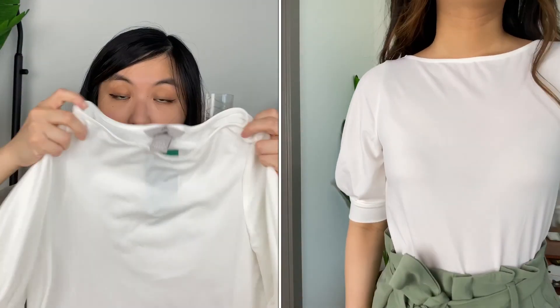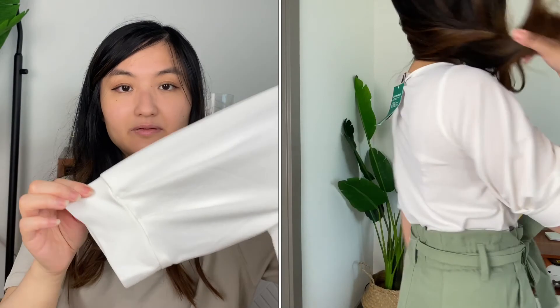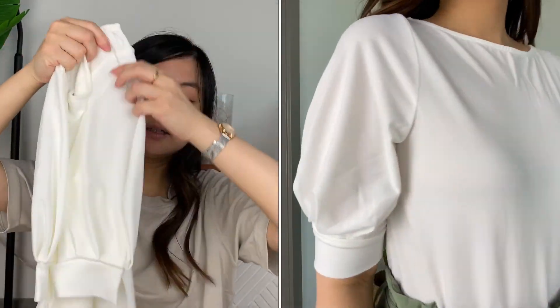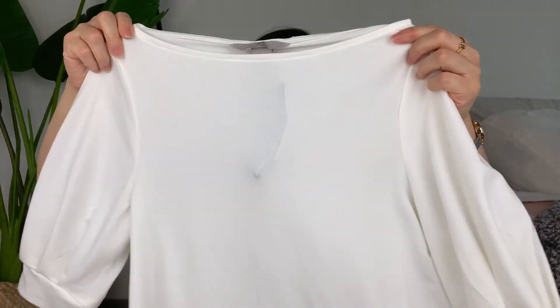I really like this boat neck top. It's very airy — it's like a great material, almost like crepe but also jersey. It has a little bit of a puff sleeve, not too much, and it's very comfortable. It's something I'll be able to wear to work — I'll tuck it into some pants. It has a pretty basic bottom so you can wear it with paper bag pants or tuck it into some shorts. It's a pretty versatile piece and it's basic white — I always love all my white tops.